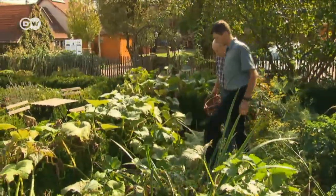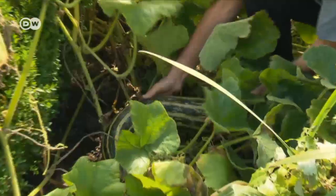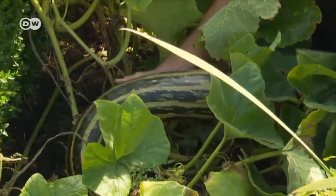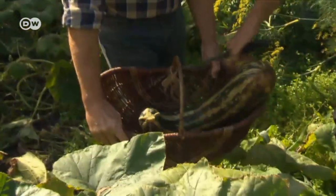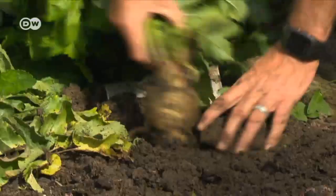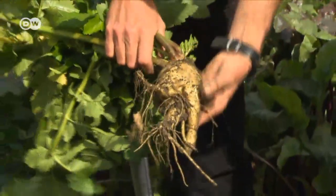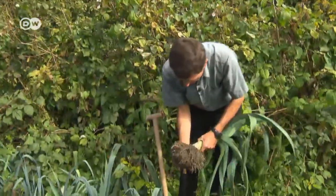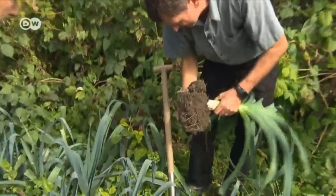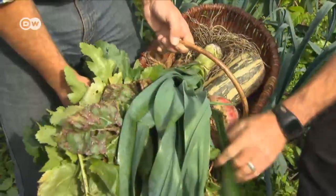It's harvest time in this experimental garden. Entrepreneur Joachim Boecher is pleased with the yield. These crops haven't been watered or artificially fertilized for 10 years — they've been kept alive solely through natural rainfall, and yet they're thriving. The secret behind this apparent miracle is a layer of terra preta on the ground, a highly fertile soil mixture based on an old indigenous formula from the Amazon region.